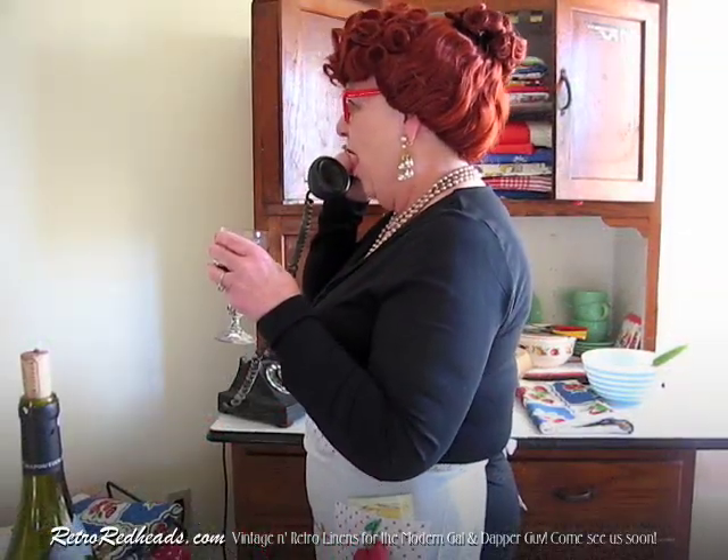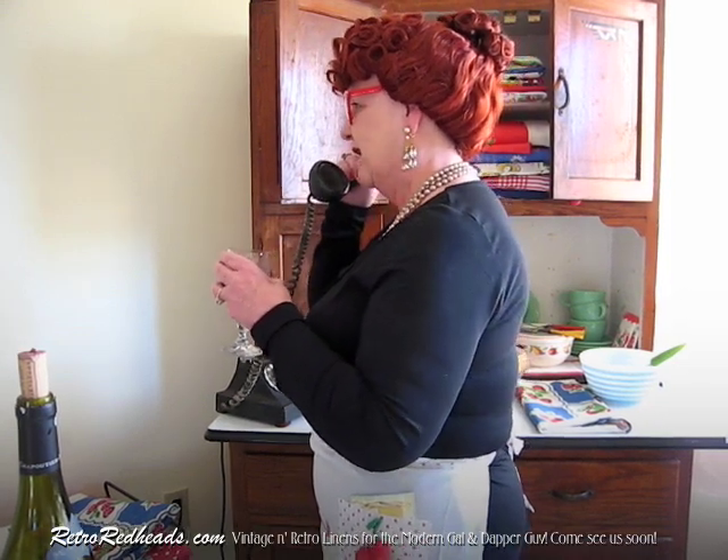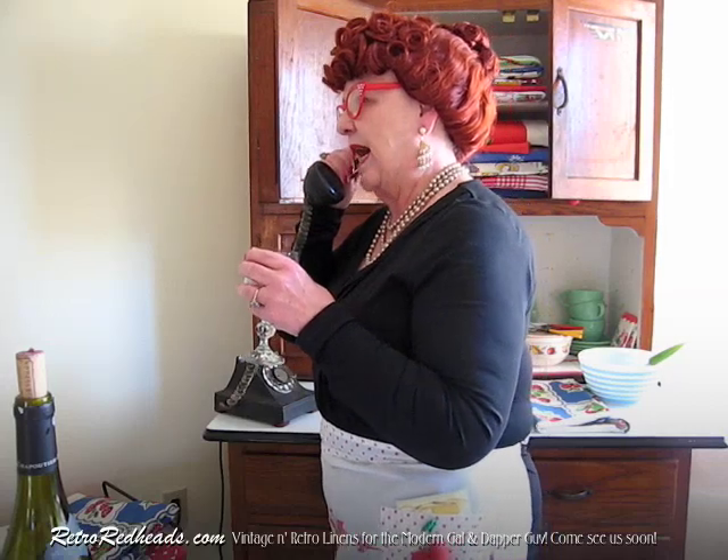What do you mean you had a bird, Irma? Oh, heavens, I told you to get rid of that cat. Oh, oh, oh dear, dear, I'll ring you back.